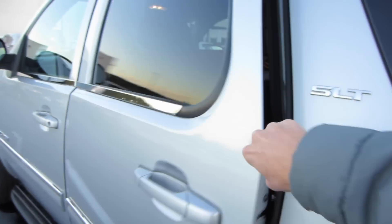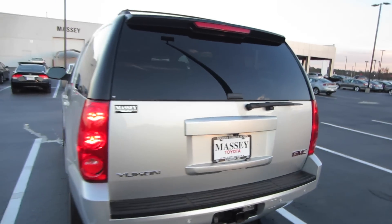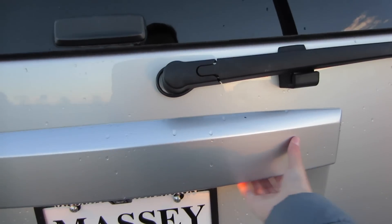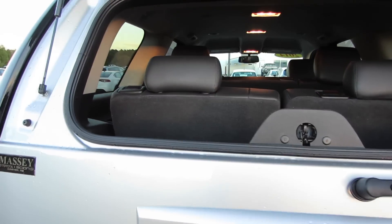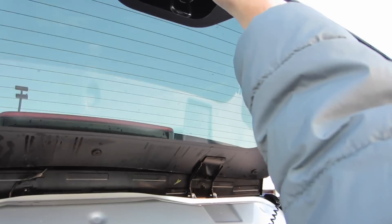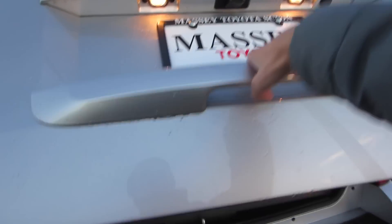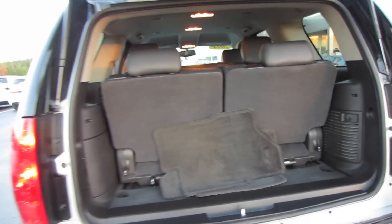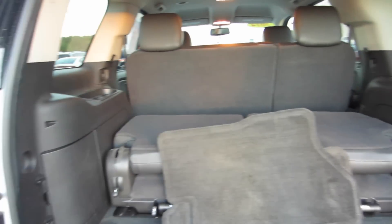To gain access into your third row, just go ahead and pull up on this lever twice — once to fold the seat, a second time to tumble the seat. That does give you a nice passageway into your three-seat bench back here. Over on the right side we do have some storage, and over on the left, cup holders and our jack. Up top we do have some air vents as well as illumination, and over on the right and left we do have some coat hooks. You can go ahead and tumble the seat back down, or you can leave it up like this to give third-row passengers easier entry and exit.